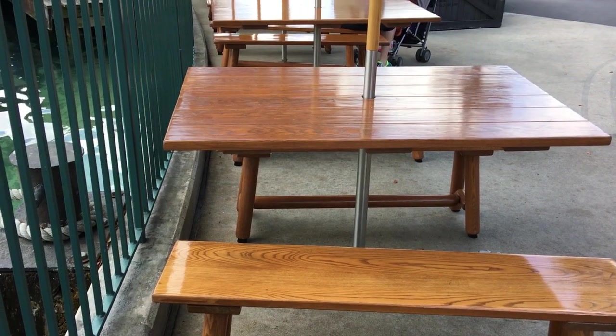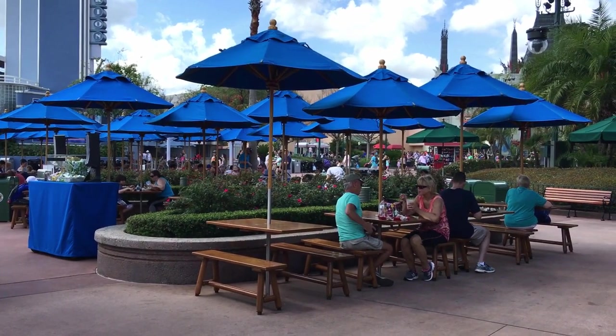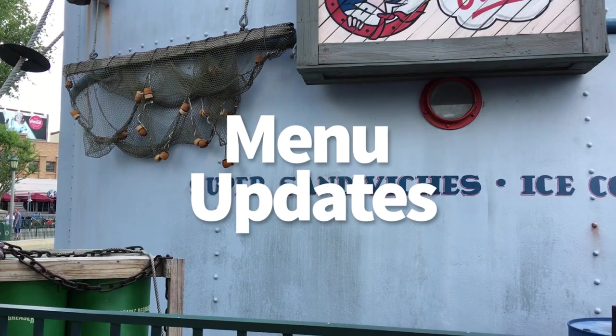All of the seating is outdoors, but there are plenty of tables available to enjoy the food on offer. And when you've got weather like this, why wouldn't you eat outdoors? Only the snacks are Disney Dining Plan eligible. Now let's check out a few of the menu updates.